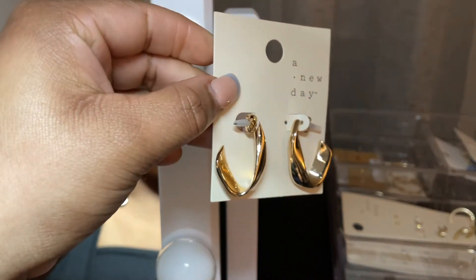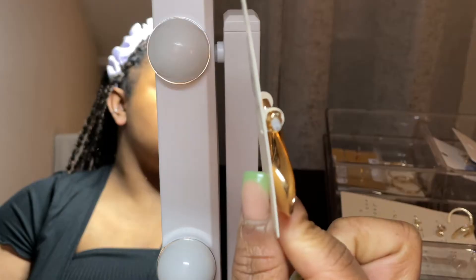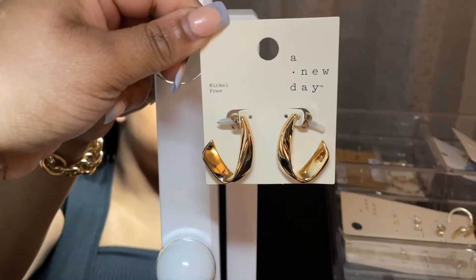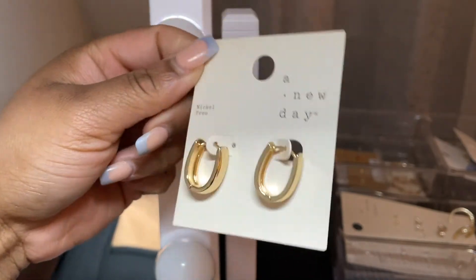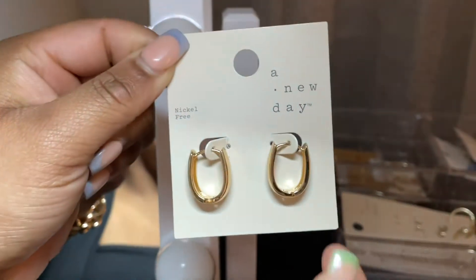Next I have these gold hoop earrings. I want to start getting into gold hoops because I really don't have any — I just have this one pair from H&M. These are cute and different. I also got these from Target; I've actually worn them once and they're quite heavy on my ear. They're really nice, but I don't know if I'll wear them again.